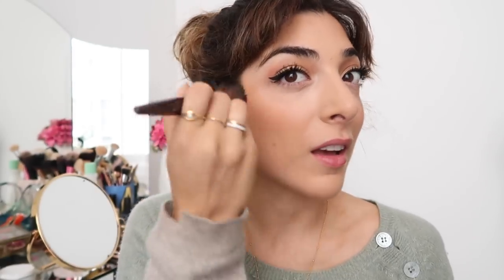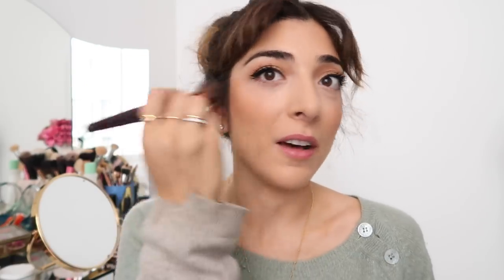I have a really good budget buy to tell you about. Miss Sporty Instaglow Blush is amazing - it's so good and I think it's like one pound or two pounds fifty. This is the color Luminous Beige. It is so good and the color's just really natural. Love it.